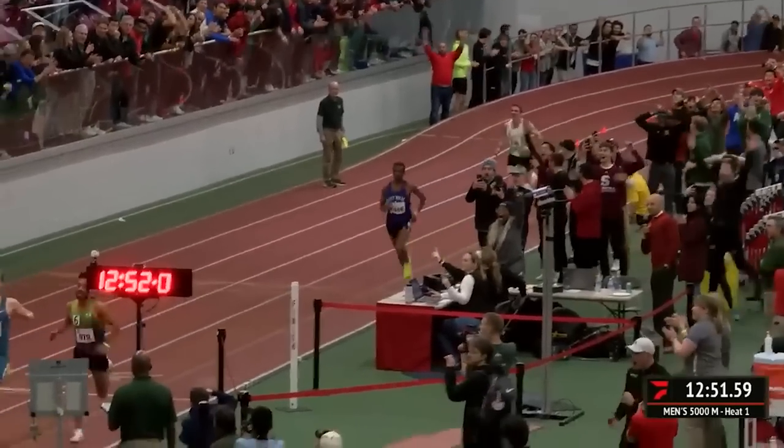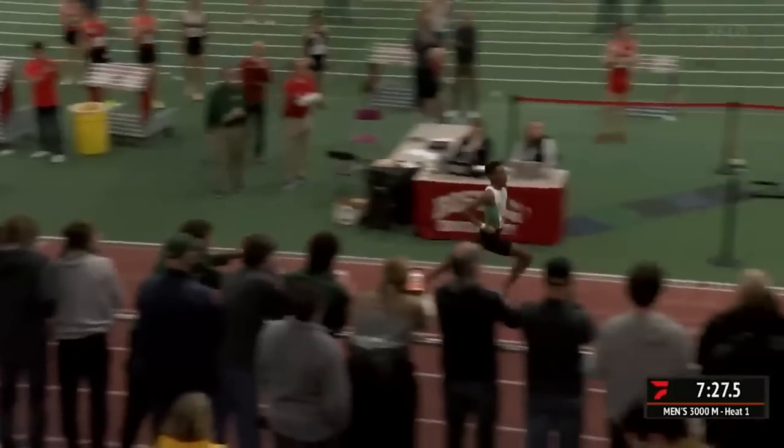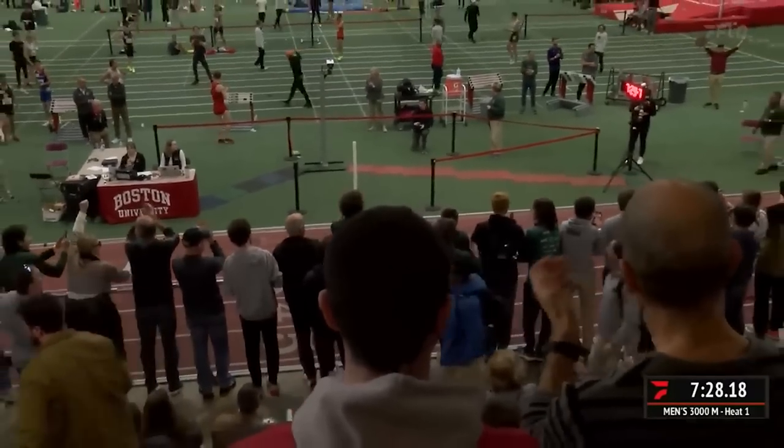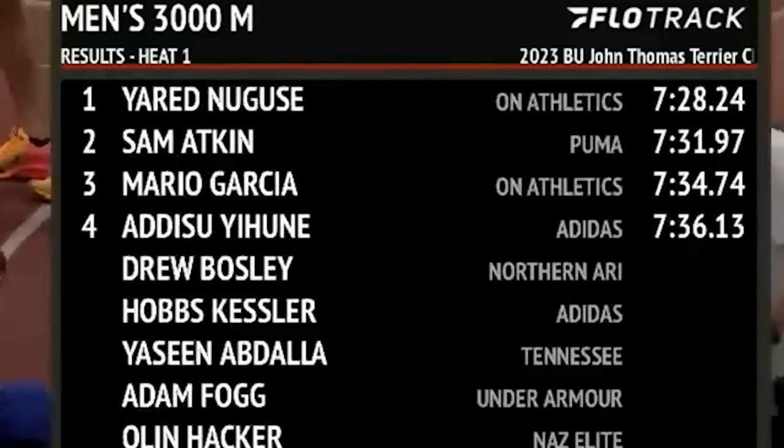Boston University! Woody Kincaid earned the record to the right — his official time, 7:28.24!